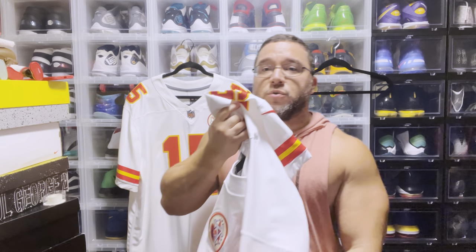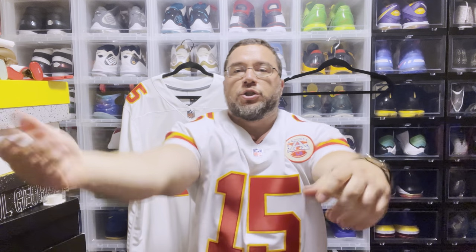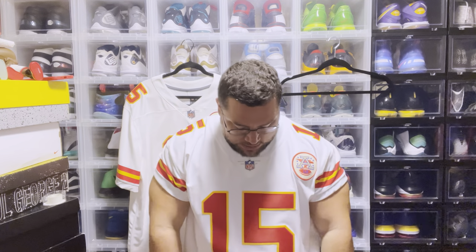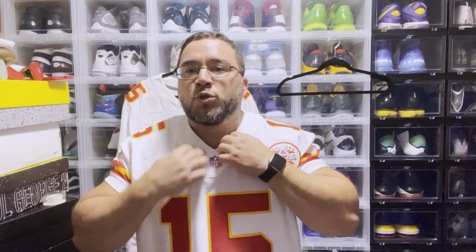Now putting on the elite — right off the bat you can tell the difference in material. This has a very spandex feel to it, whereas the limited feels almost like a regular t-shirt. They fit pretty similar in size, but the elite is a little more roomy on the bottom portion. The arms are more cuffed and it has a sublimated design in the fabric and a bigger collar.